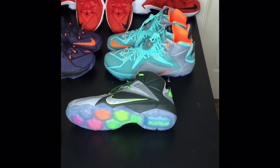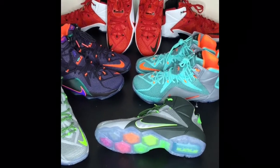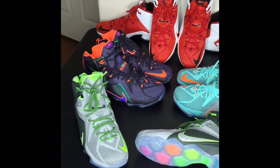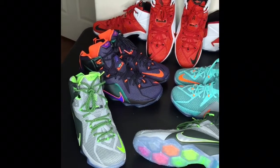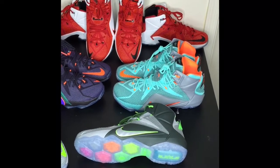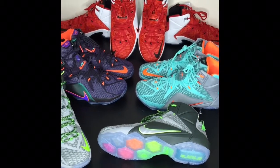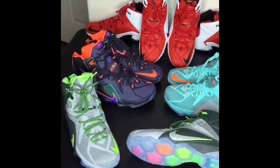Yo, what up? It's Rome with my top 14 of 2014 pickups. I'm going to start off with my number 14, which is my LeBron 12 highs. I put all of them together as my top 14 — I didn't like one more than the other. They're all the same model, so I decided to just go ahead and do all of them as one, and that's my number 14.